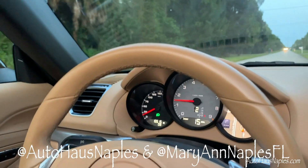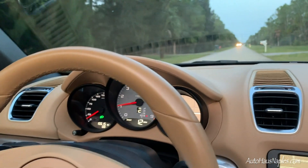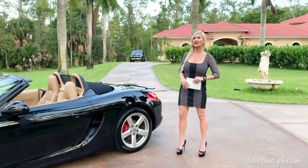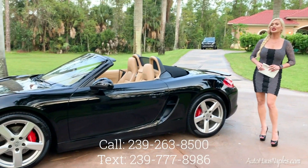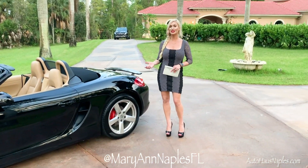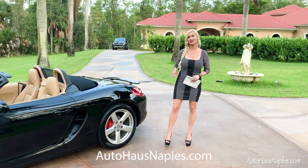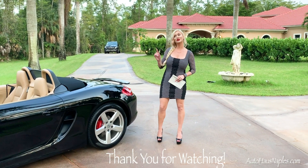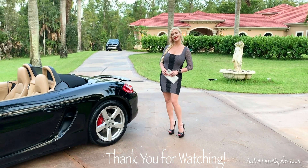If you need financing on this Porsche, no problem — we have it for qualified buyers, which means at least a 600 credit score. If you have any questions about this super low-mile 2015 Porsche Boxster S, give us a call at 239-263-8500. My name is Marianne. Check out our inventory at autohausnaples.com, don't forget to subscribe, ring the bell, and follow us on social media — links will be at the end of this video.